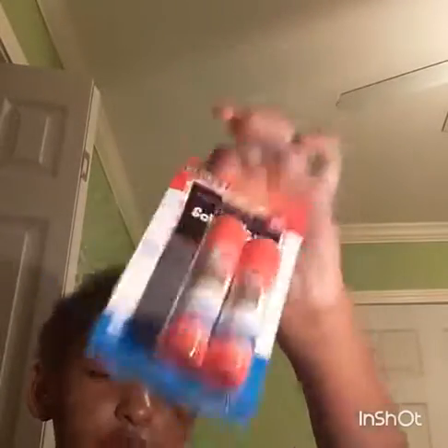In my smallest pocket, which is my side pocket, I have just a pack of glue — two glue sticks in one pack.